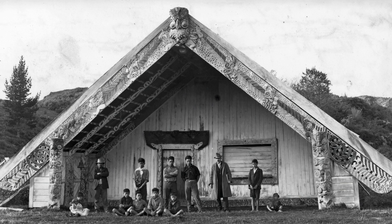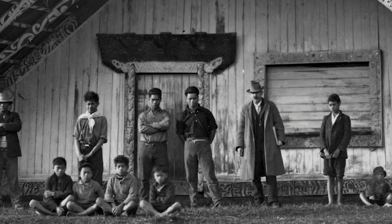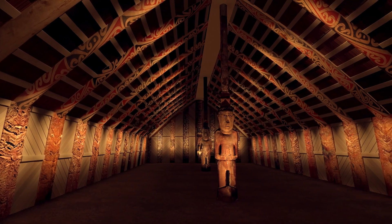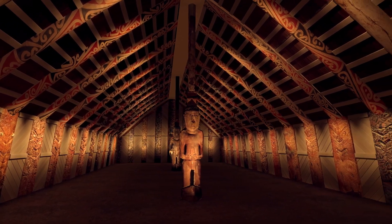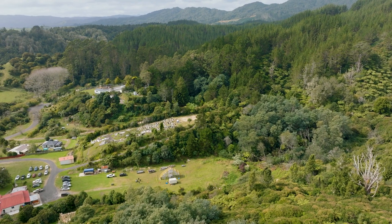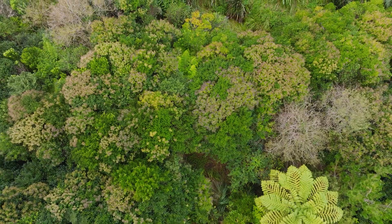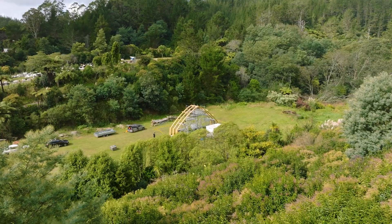Taniferanaki was built after the East Coast Wars and it was built to restore the mana of Ngātiira, which had been devastated through raupatu — land confiscation — but also scorched earth policy. All the trees are younger than the carvings in the shed because all this land was scorched.